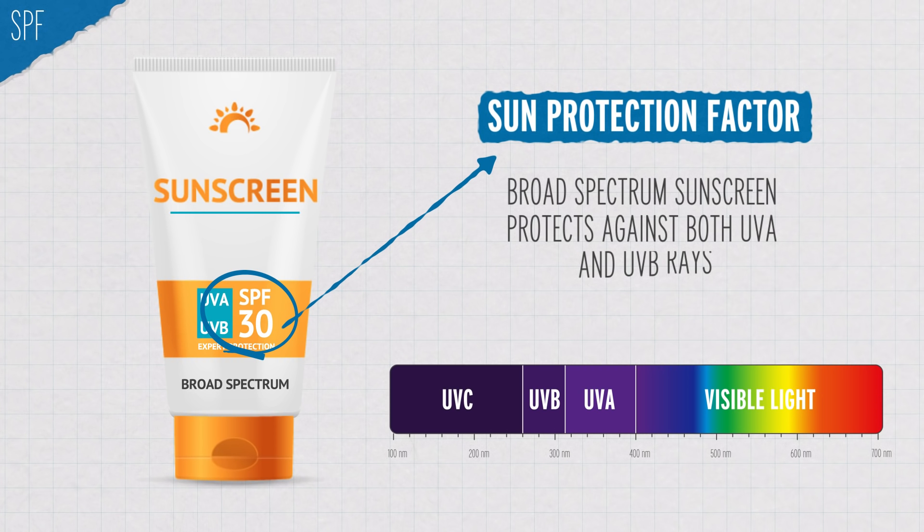Most dermatologists will tell you to wear sunscreen, but that it's only part of the equation. Not all sunscreens are created equal, even ones with the same SPF. SPF is based on protection against UVB rays, but it's important to use a lotion that'll also shield your skin from UVA, so look for that. Avoiding peak sun exposure hours and wearing protective clothing and hats are also an important addition to lathering up.